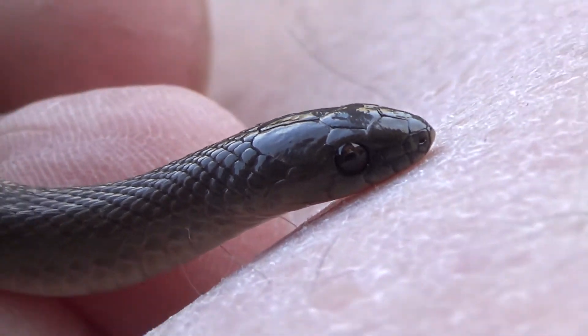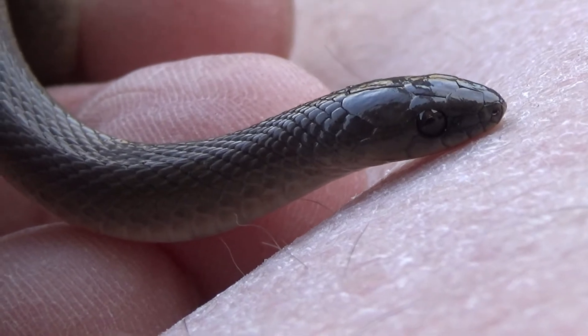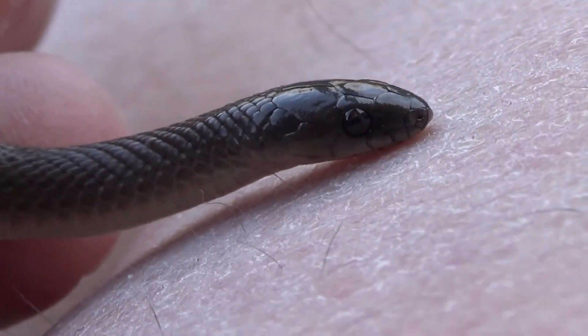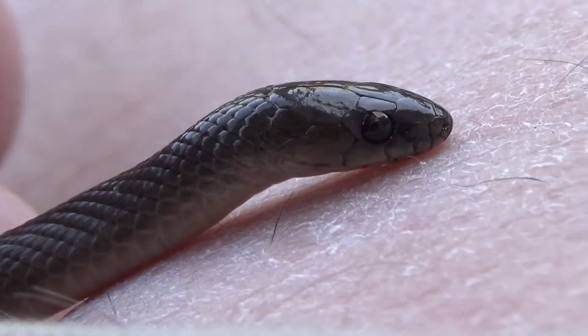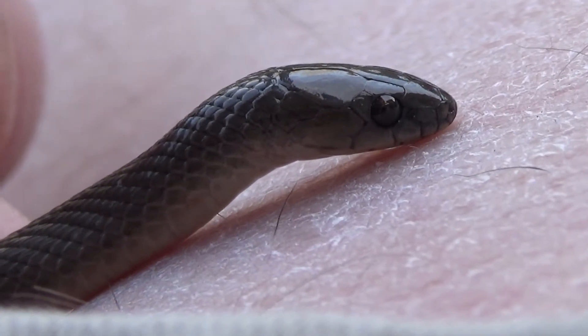These rough earth snakes are definitely a real treat for me to find. They're one of the first snakes I see every year, and I really like them because you can just find them in your flower bed or under a flower pot in your backyard — a lot of times you don't have to go very far to see them.